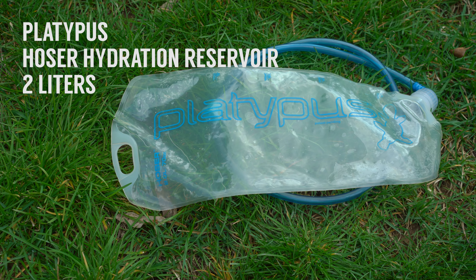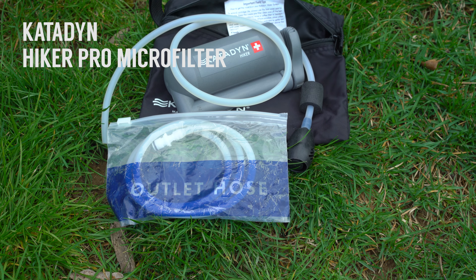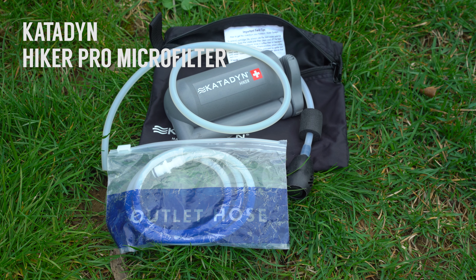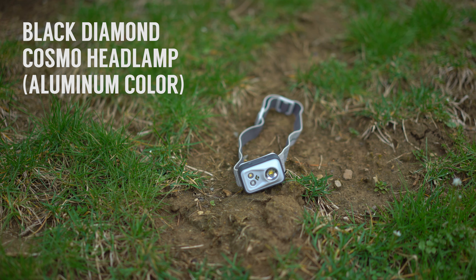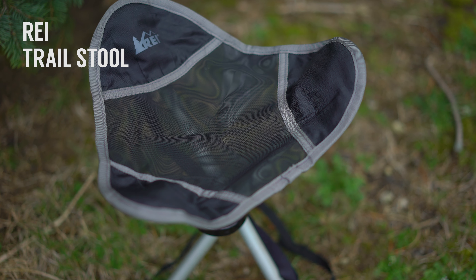I bring my water in a 2 liter bladder while hiking, and a 1 liter Nalgene for cooking. And I always bring a manual pump water filter. A good headlamp is always necessary if you tend to find yourself hiking at night, like we do. This tripod chair is a newer addition — since we tend to stop a lot to set up shots, it lets me rest my feet when I'm tired.